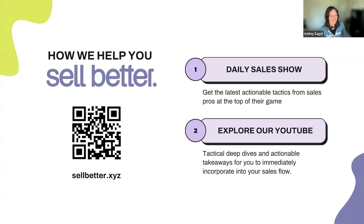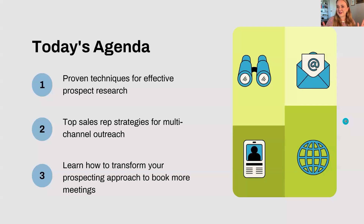Before we dive in, if you want to get access instantly to phenomenal sales training, go ahead and scan this QR code — save it for after the show. If you're looking to level up your selling game in 2023, you'll get tactical deep dives and actionable takeaways that you can immediately incorporate into your sales flow with SellBetter's training. So without further ado, let's give you some of that tactical goodness right now.